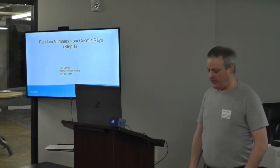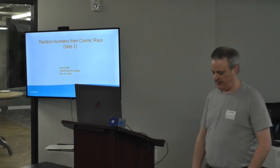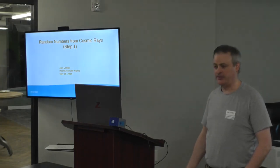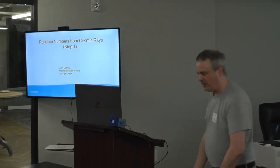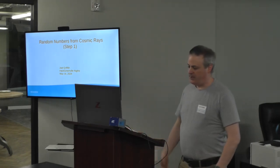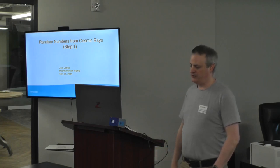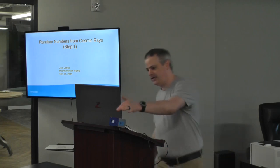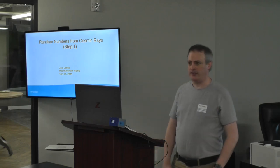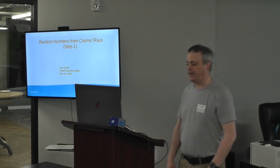My name is Joel Griffith. I'm going to tell you about a hobby maker project that I think there's a good chance some people here would be interested in, as it involves a nice intersection of programming and tinkering and general science geekery. That project is building a true random number generator using a desktop cosmic ray detector. I'm a programmer and a system administrator, and I work for a science education research program called QuarkNet.